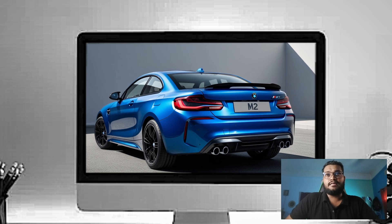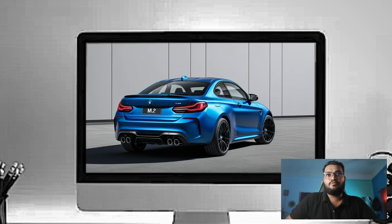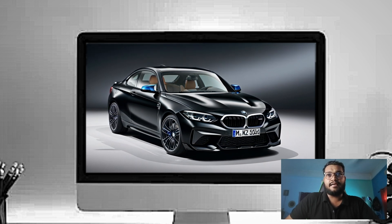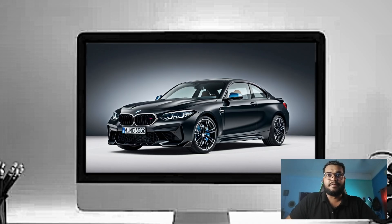Moving to the back, the rear of the M2 looks just as aggressive. The LED taillights have a sleek modern design, and the quad exhaust pipes make it clear this car means business. The carbon fiber rear spoiler adds a sporty touch and helps improve downforce when you are pushing the car to its limits.